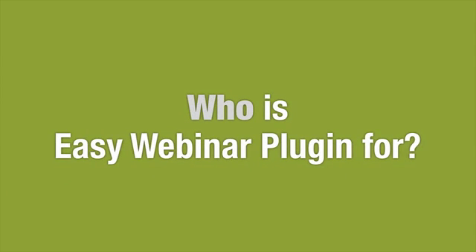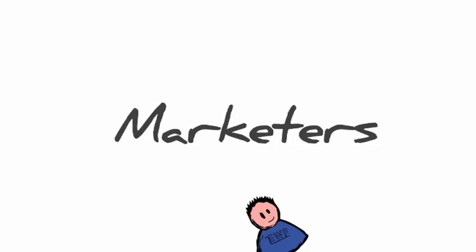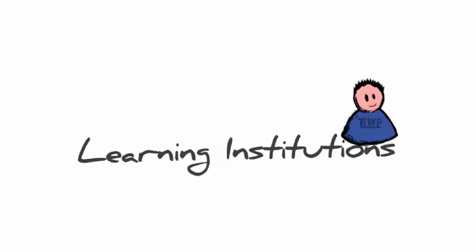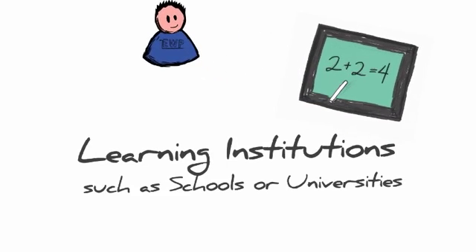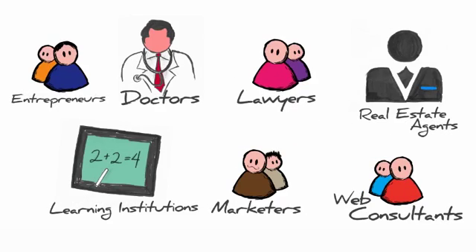So who is EasyWebinar Plugin for? Entrepreneurs, web consultants, marketers, small business owners, service providers, learning institutions such as schools or universities, real estate agents, doctors, lawyers — anyone who has their own product or service-based business and wants to make more money.